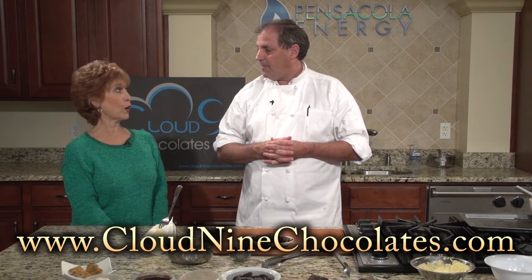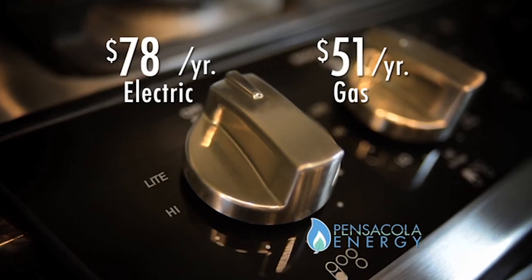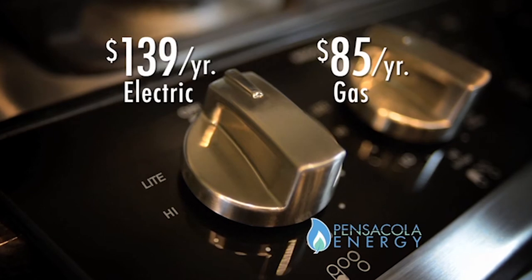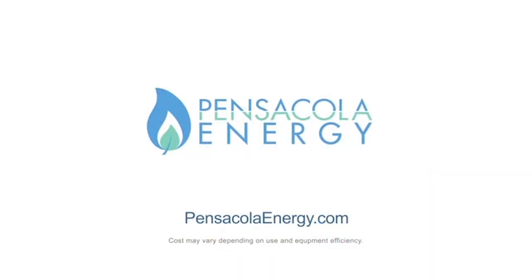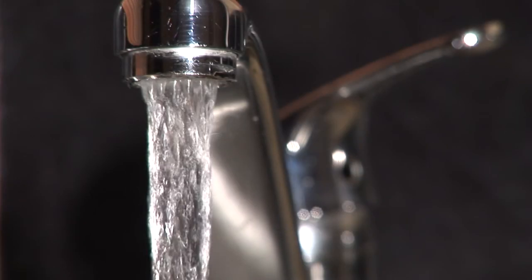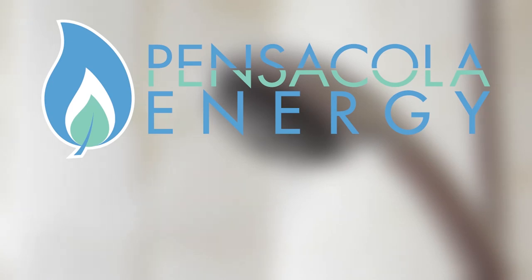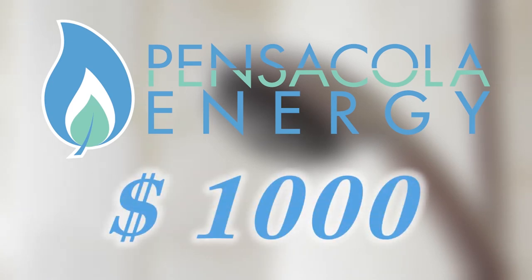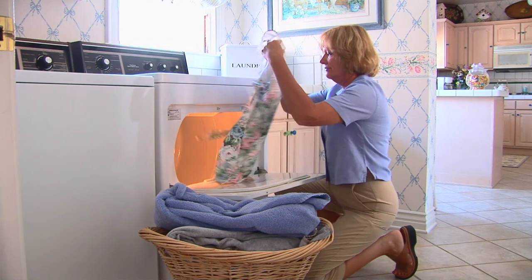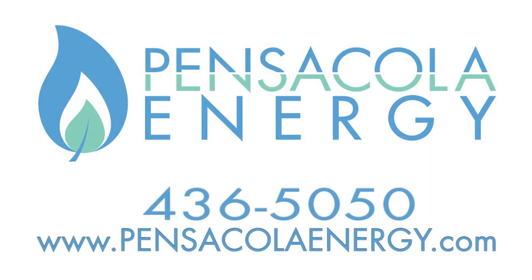We've got some wine to talk about in our next segment. After another commercial break, we'll get right to that. Cooking with natural gas is more controlled than using an electric range, and less expensive to operate. Natural gas BTU for BTU can be up to 50% cheaper than electricity, and Pensacola Energy is offering rebates up to $1,000 when you switch from an electric water heater to natural gas. Contact Pensacola Energy to learn how you can start saving now.